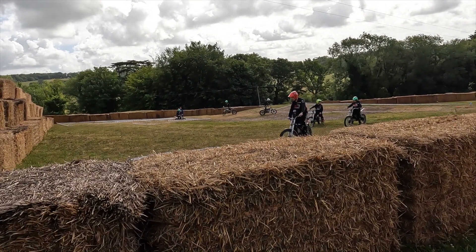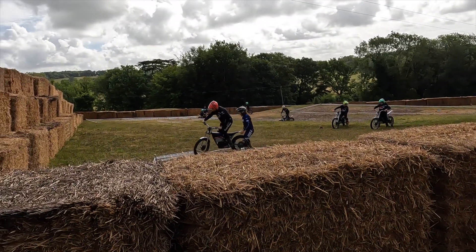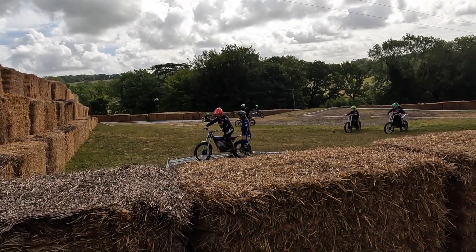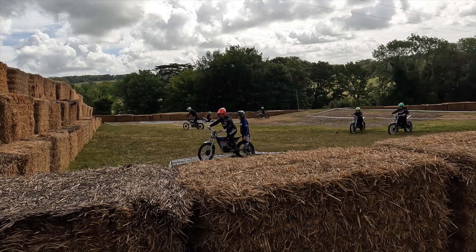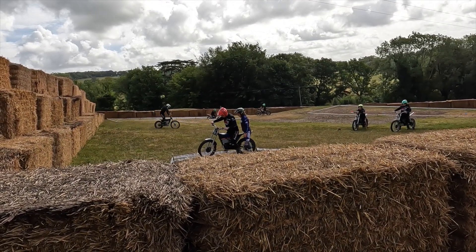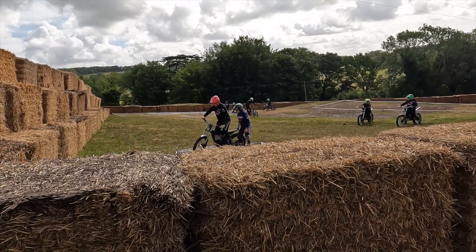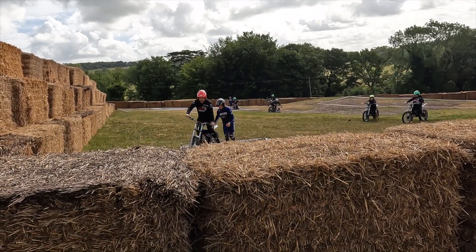The second activity is to turn in a complete tight circle, and as you can see here, balance was my enemy, along with maintaining throttle control — just using the throttle and brake rather than feathering the clutch and then using the rear brake. I actually had to have the instructor, as you can see here, help maintain my balance as I was going through that circle.